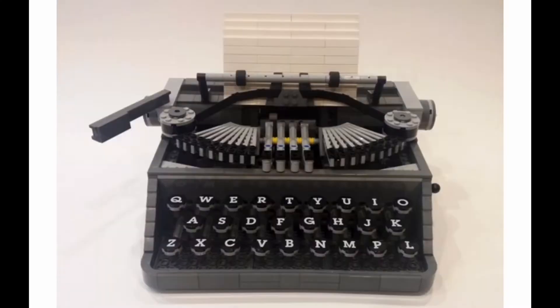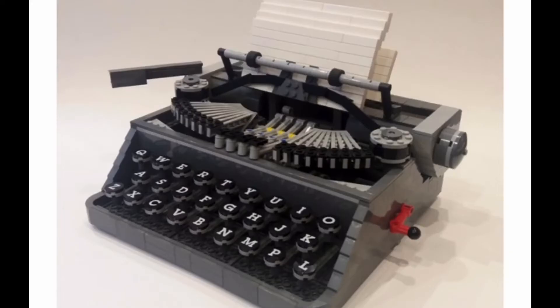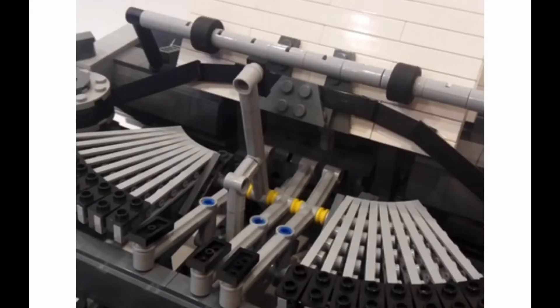LEGO Typewriter by Steve Guinness. So this is interesting — it's a working typewriter, and I like antique tech, so a set like this is actually kind of cool. Though it's a moving model, it's more of a display piece, so it kind of mutes the point that it is actually working.